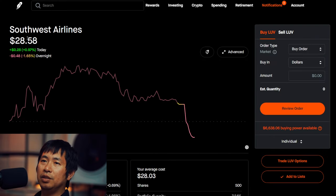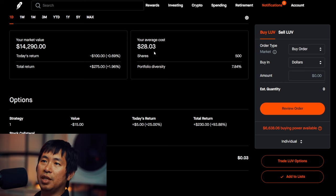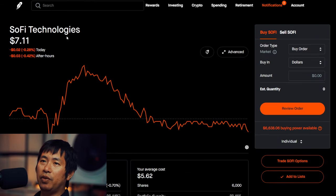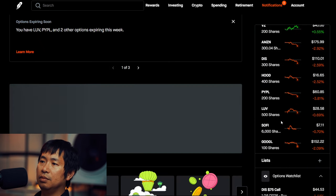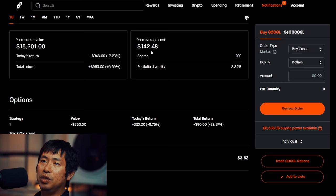I have 500 shares of Southwest Airlines. Southwest Airlines is at $28.58. My average cost $28.03. Total return $275. I have 500 shares of SoFi. SoFi is at $7.11. Average cost $5.62. Total return $8,920.80. I have 500 shares of Google. Google is at $152.22. My average cost $142.75.